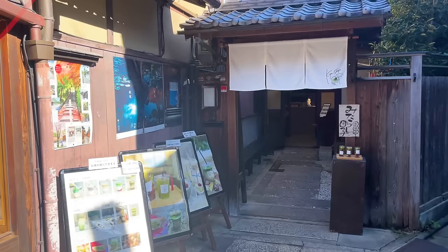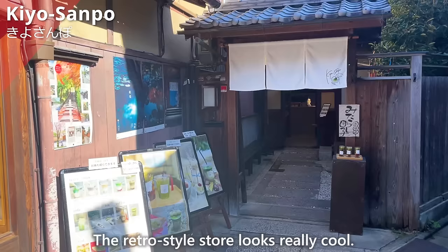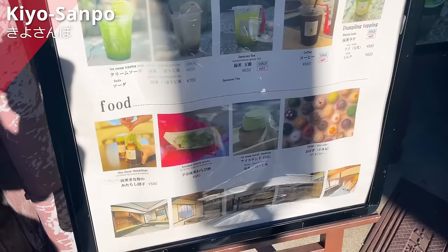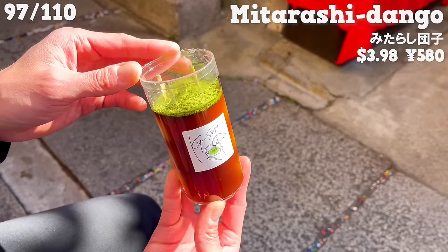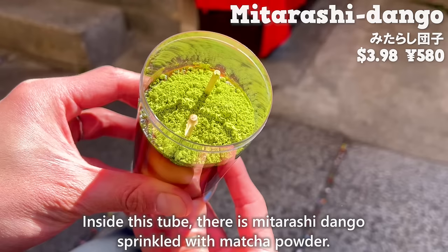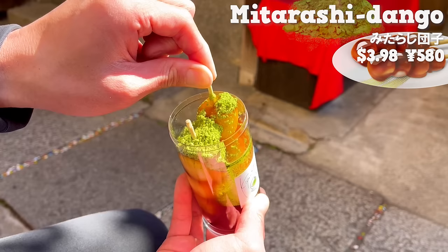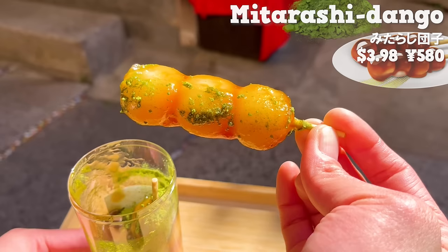Next up is Kiyosanpo, a Japanese sweet shop with a retro style that looks really cool. We'll introduce their dango, cute and trending on social media. Inside a tube, there is mitarashi dango sprinkled with matcha powder. Add plenty of matcha powder on the dango. The sweet and salty flavor of mitarashi and the bitterness of matcha are a perfect match, and the aroma of matcha is refreshing. It's an authentic Japanese flavor.